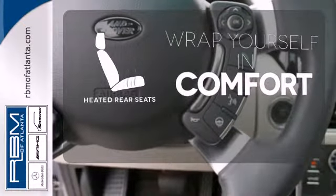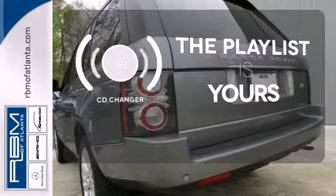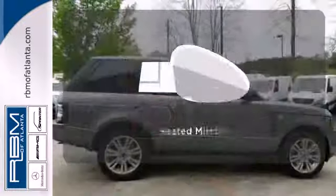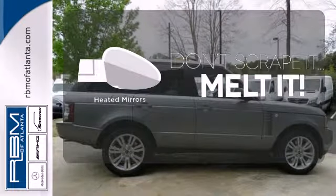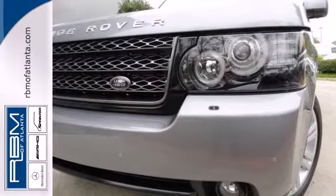Ward off the chills for all passengers with the heated rear seats. Stop fumbling for the right album — you have a CD changer. Leave the scraper in the car thanks to the heated mirrors. Many other SUVs have tried to emulate this magnificent Range Rover, but nothing comes close.